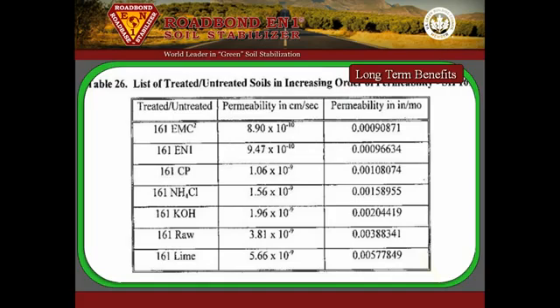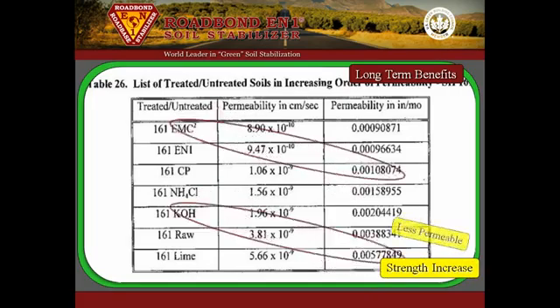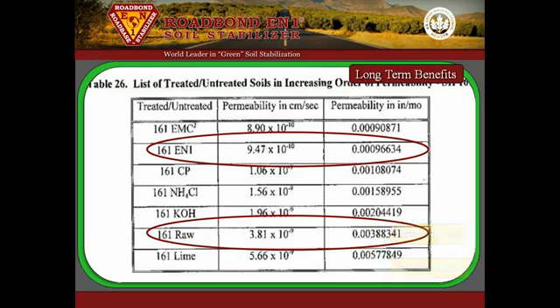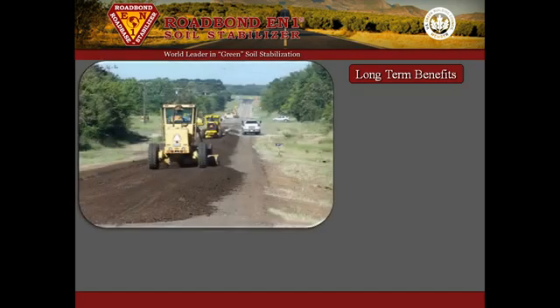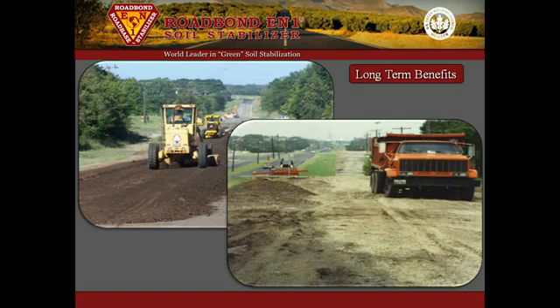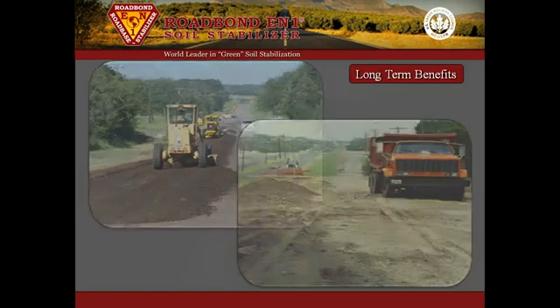RoadBond EN1 provides a significant strength increase in the treated soil. Also, the soil is four times less permeable and the dry weight is up to 15% heavier than lime-treated soil. Greater mass and less porous soil in the strengthened subgrade will result in more durable roads, streets, and parking areas.